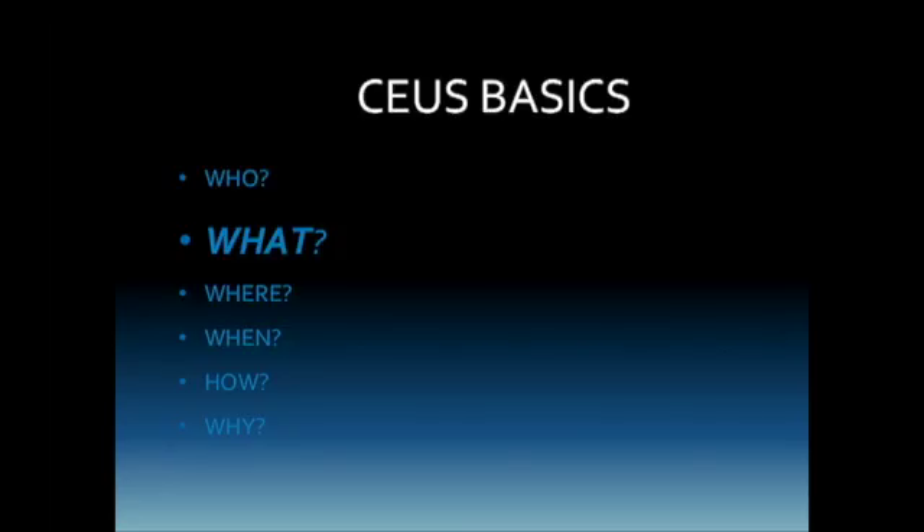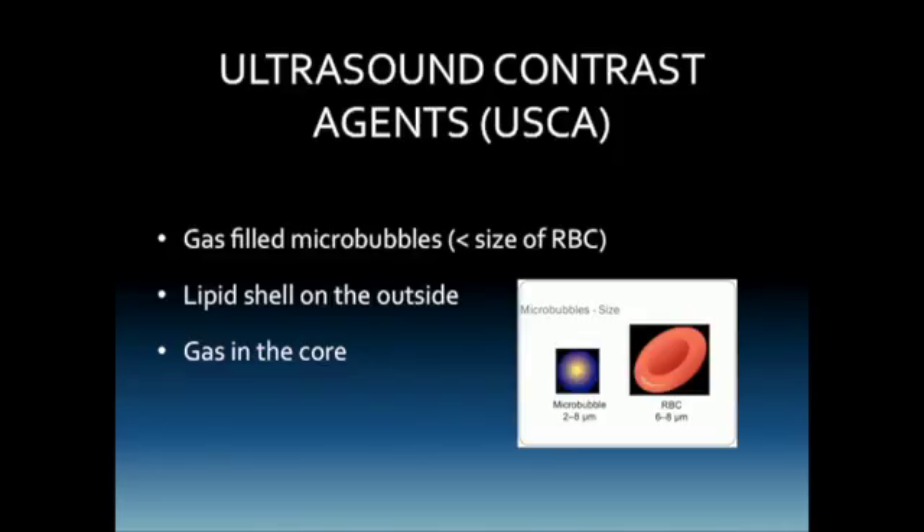What are ultrasound contrast agents? These are gas-filled microbubbles — they're smaller than the size of a red blood cell. They have a lipid shell on the outside and a gas in the core. The gas depends on the particular agent being used. When Dr. Barr first said we were going to use ultrasound contrast agents, the same thing happened to me as when I first heard about transvaginal sonography — it seemed like a foreign concept, but now transvaginal is standard of care. The same thing is true with ultrasound contrast agents.